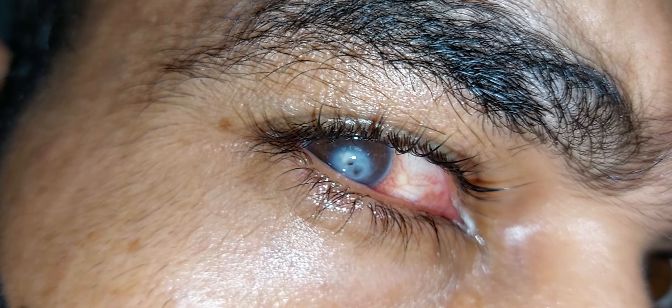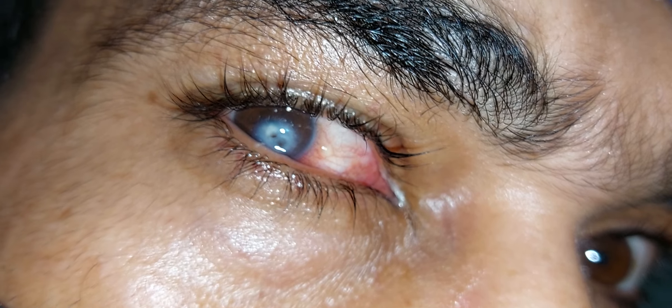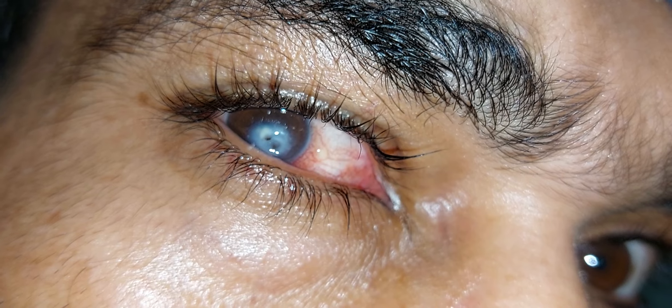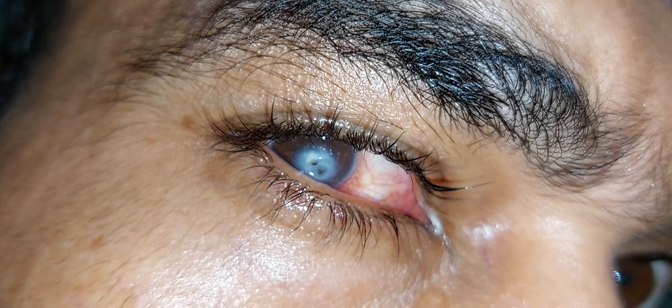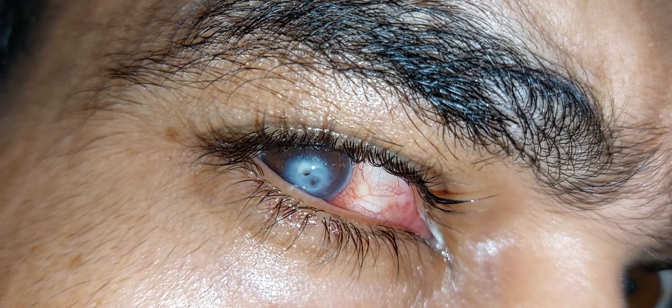This patient has presented with right decreased vision for the last three months. On examination, there is adherent leukoma where the iris is attached beneath, plugging the corneal perforation.